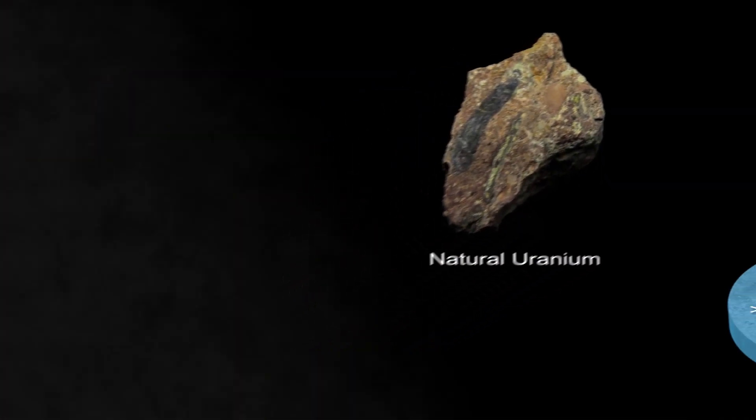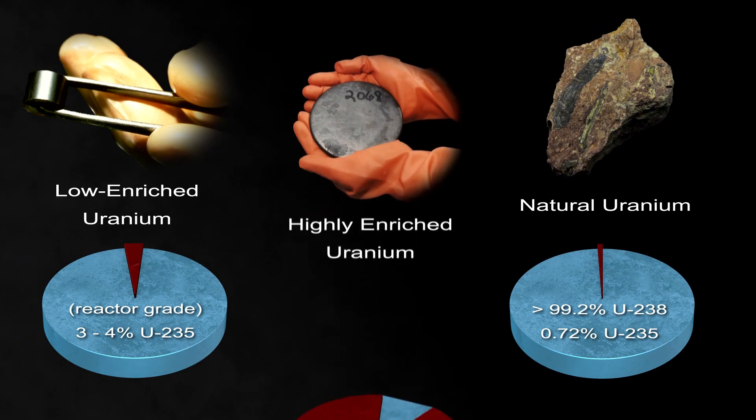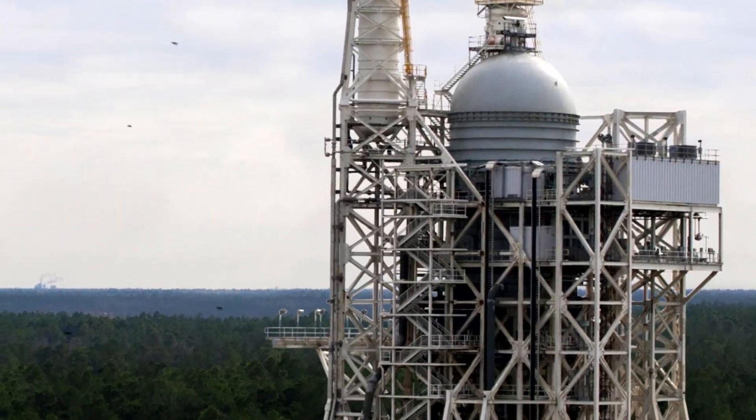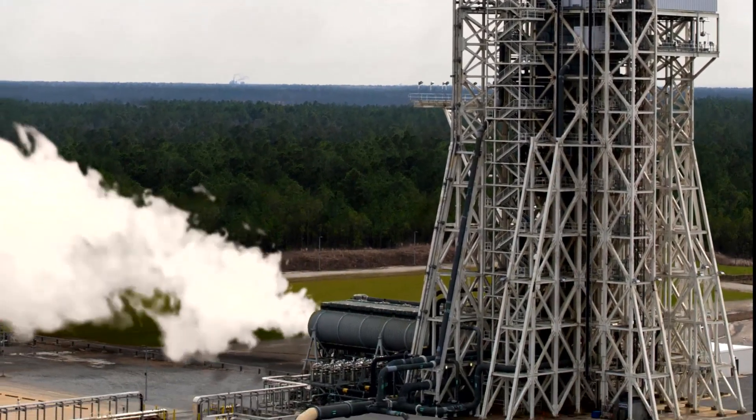For example, it may be possible to fuel modern NTP systems with low-enriched uranium, instead of highly enriched uranium. In addition, it may now be possible to ground test NTP systems at established, safe, self-contained rocket engine test facilities.